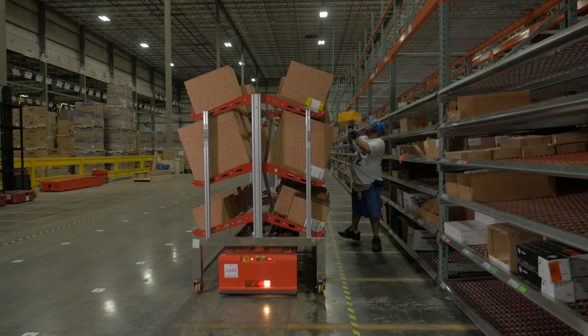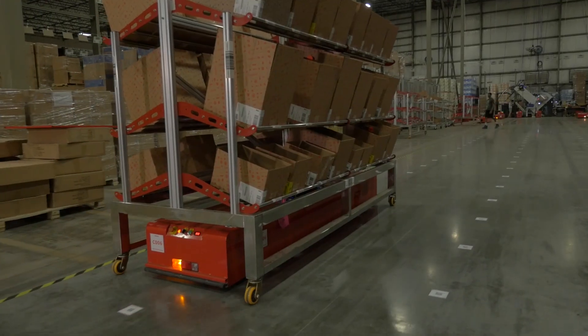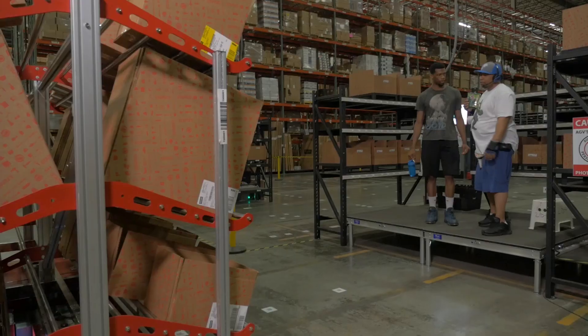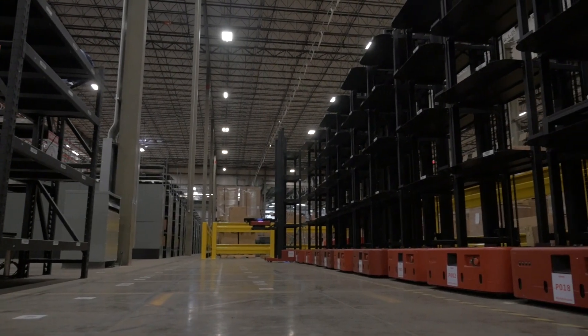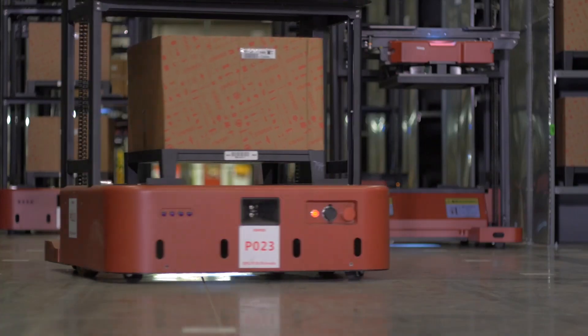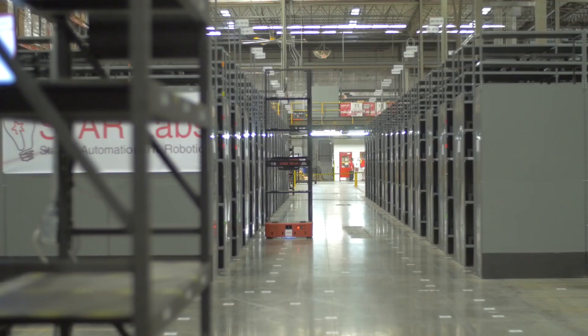Once the Cart AGV has all the picks complete, we bring it to a goods-to-person cell. At that goods-to-person cell, we have a group of what we call picking AGVs that pick product from our static storage medium and bring it directly to the goods-to-person cell.